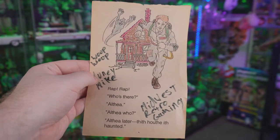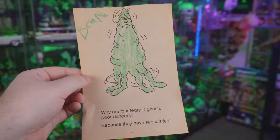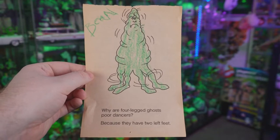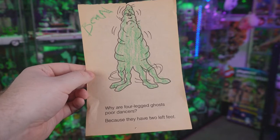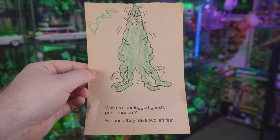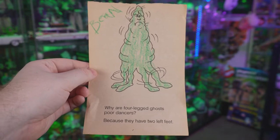We got Dr. Peter Venkman running away from what looks like a haunted house, and on the other side we got this ghost that's been colored in by Bean — that's Mini Bean, Mike's other nephew. It's got a little joke at the bottom that reads: why are four-legged ghosts poor dancers? Because they have two left feet! This was an officially licensed Ghostbusters item from the Ghostbusters 2 activity book. I don't know if I like Ghostbusters anymore after that joke — spoiler alert, I do still like Ghostbusters.